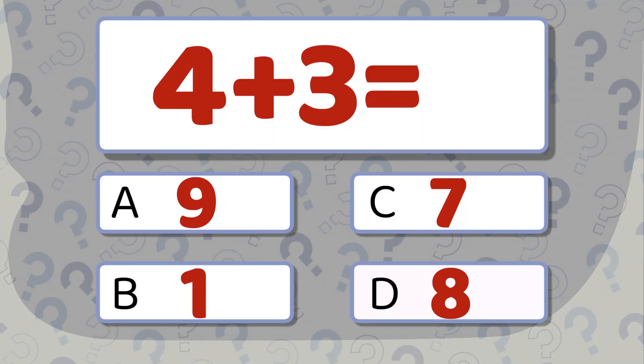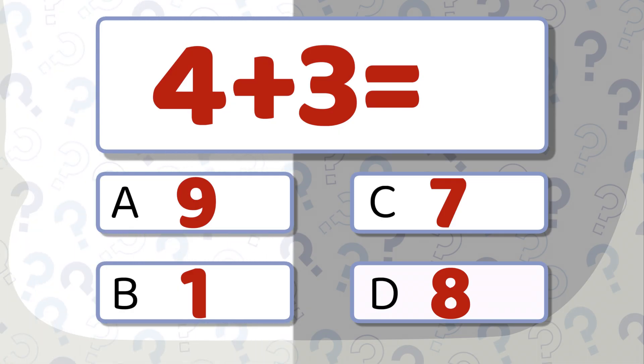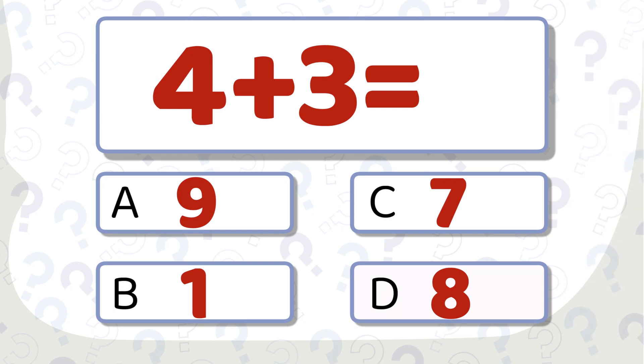4 plus 3 equals... Work it out! The correct answer is 7.